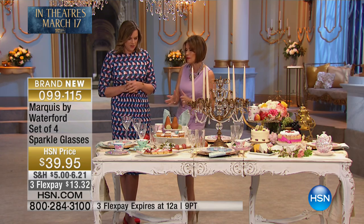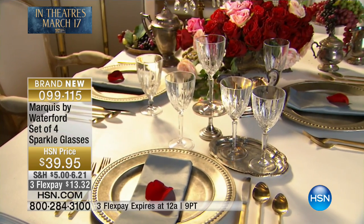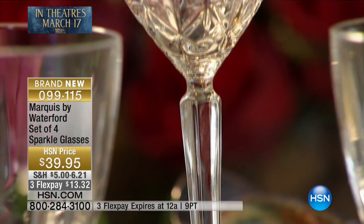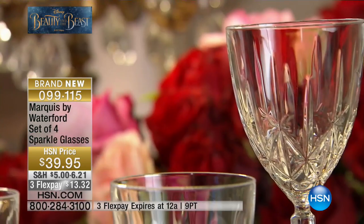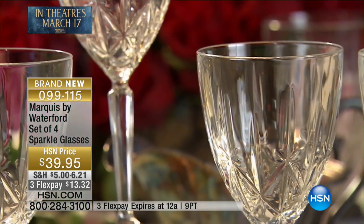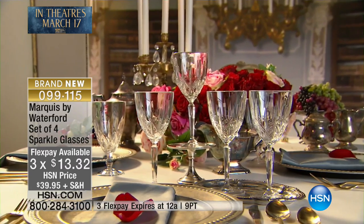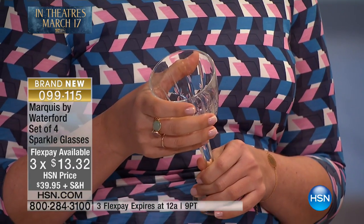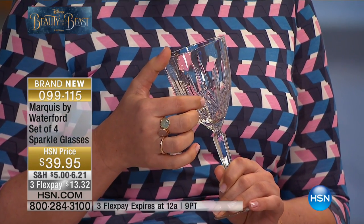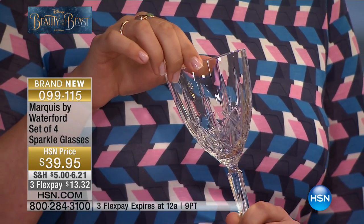We're going to match this back with some of the Old Country Roses collection coming up in just a couple of minutes. When it comes to a table, so much of it starts with beautiful glassware. The thing that's great about this collection is that this is what we would call a transitional pattern. If you have a more classic pattern at home, this really works well — you've got the long lines of the pattern. But if your style is more contemporary, this also works really nicely. You've got the star, and that's where the sparkle name is inspired from.